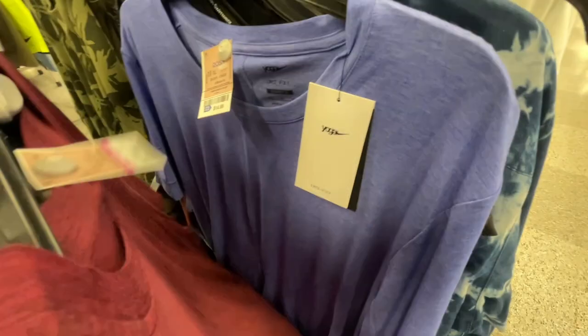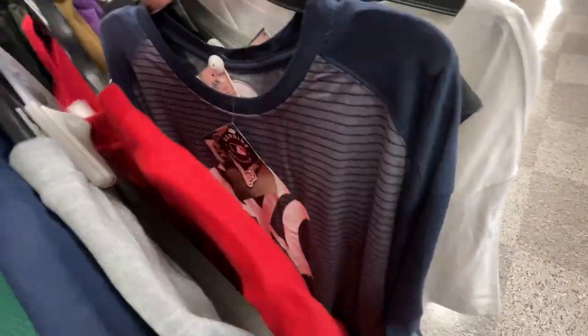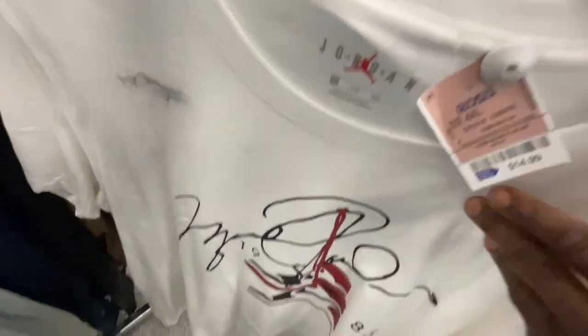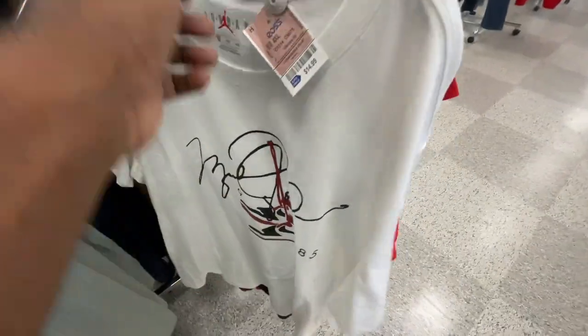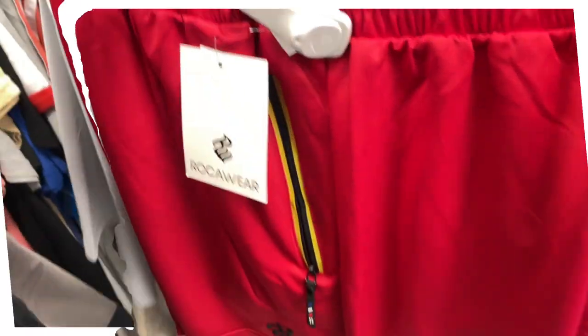I found a 4X Michael Jordan shirt - looks like it has Jordan 1 Mids on it. They got it in here for 15 bucks, retail was 35. Definitely a retro mid shirt but still cool to find. Let me know if you like this one in the comments. Now we're done with the shirts and moving over to the shorts section.